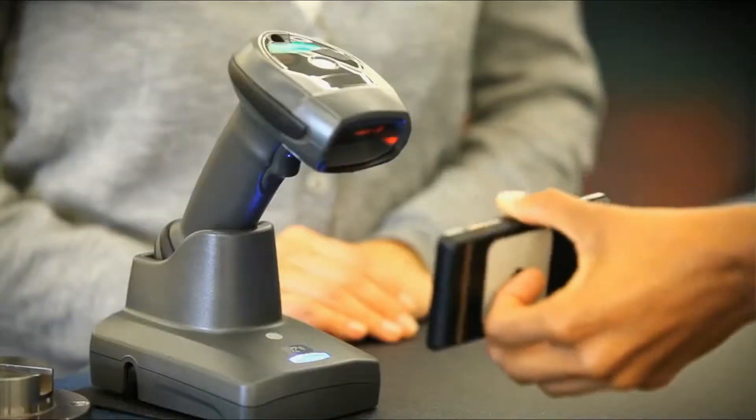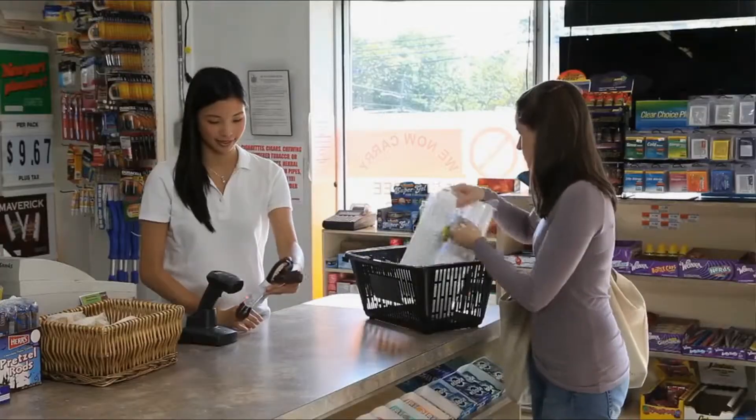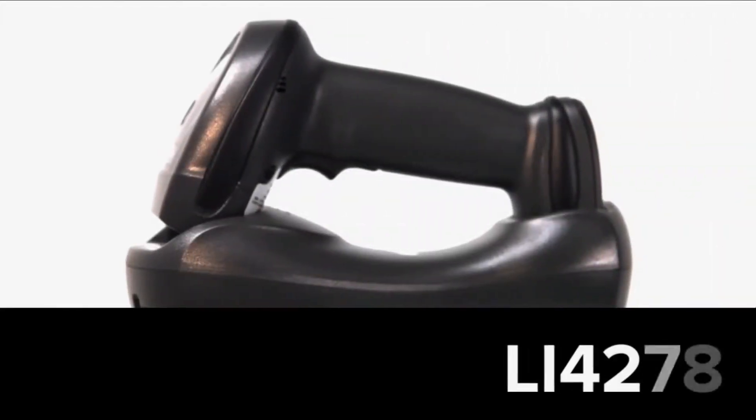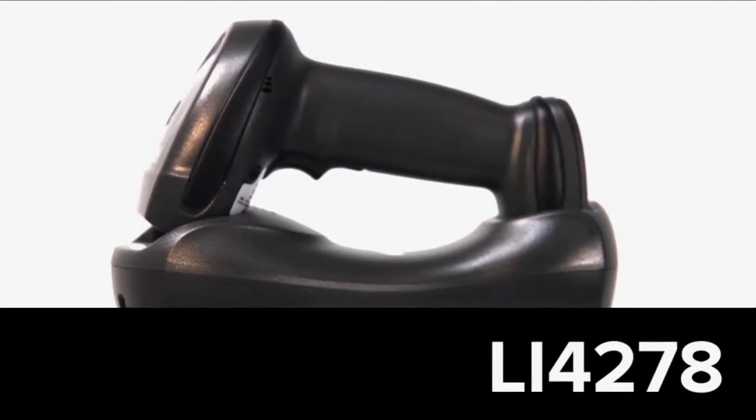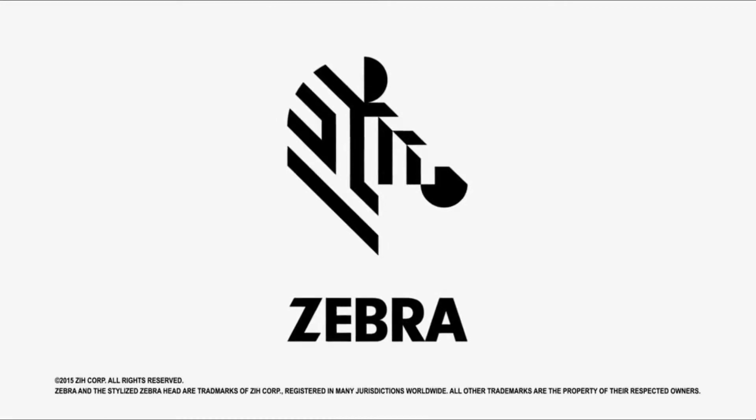Whatever your business needs may be, Zebra is here to provide you with the scanning solutions and support you require. Presenting the new LI-4278 from Zebra, redefining imaging — quite simply, the best 1D cordless scanner we've ever built.